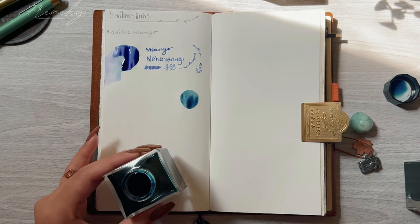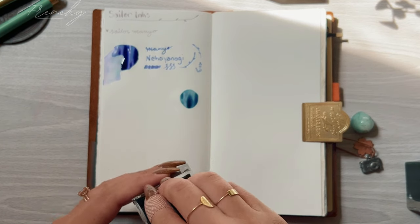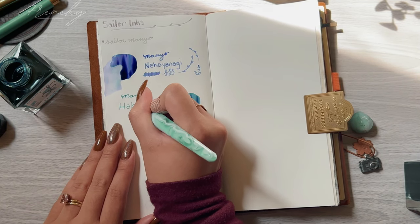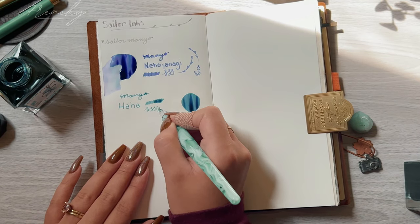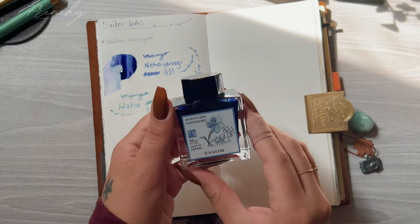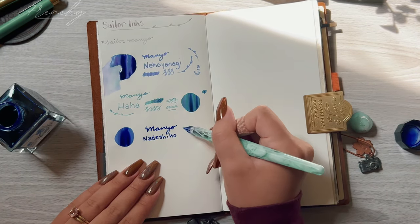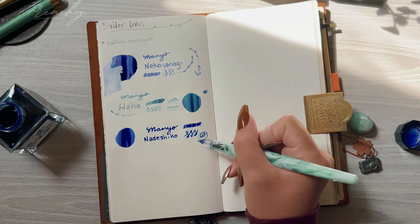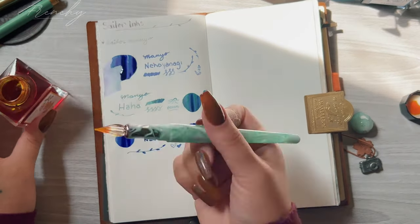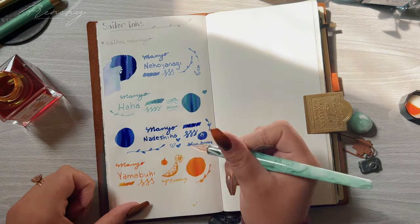The second ink is also another favorite — Sailor Manyo Ha Ha, which is a lighter blue that has a lot of pink and purple chroma shading. Please excuse my doodles — my doodle game was very weak in this video. The next color is Nare Shiko, which is more of a blue with some purple chroma shading. The last color in the Manyo series is Yamabuki, which is a pretty orange color with almost a yellow shading to it — it's really nice.